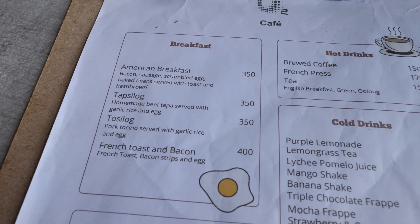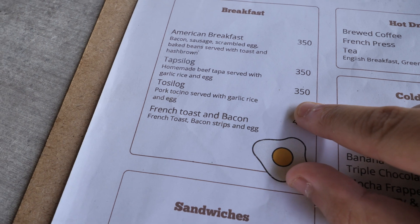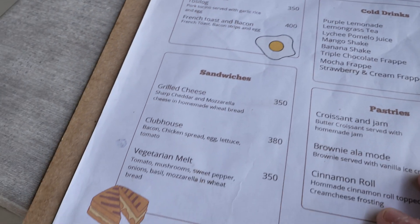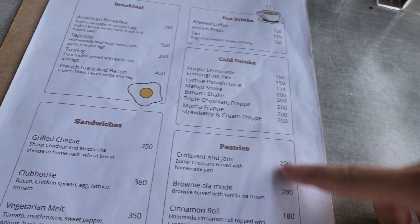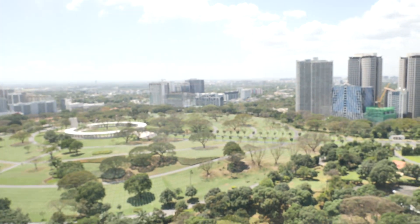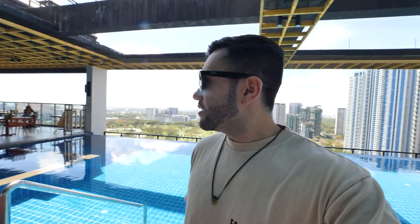So the price itself is pretty good. They have the American breakfast, tapsylog at $3.50, French toast, sandwiches, pastries, cold drinks, and hot drinks. It's pretty affordable, to be honest. For the view that you get here, it's definitely worth coming. We're gonna check out the pool area. But yeah guys, what a nice place. I'm sure most people haven't heard of this place because it seems like it's a hotel and you're not allowed to get in. But I think this is one of the best spots to have breakfast if you're nearby.